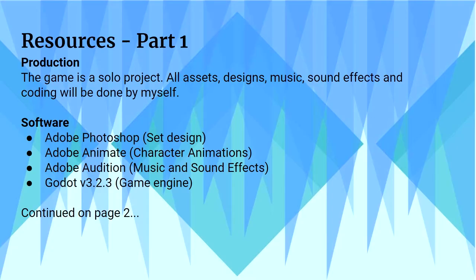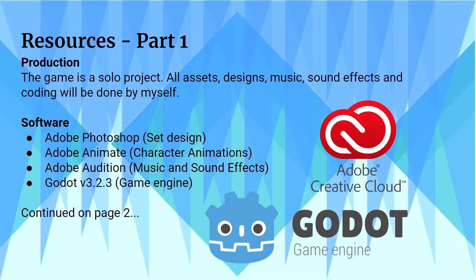Resources — the production is a solo project with all assets done by myself. Software I will be using includes Photoshop for set design, Animate for character animations, Audition for music and sound effects, and Godot, a nice little indie engine, for the game itself.